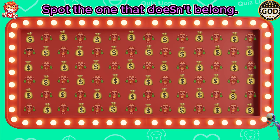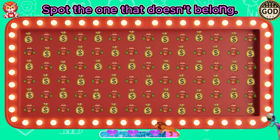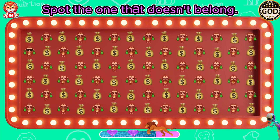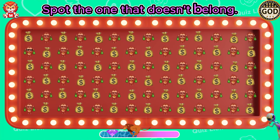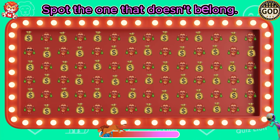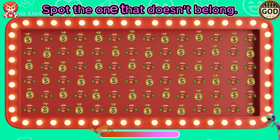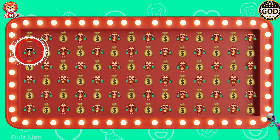Spot the one that doesn't belong. The monkey wearing black glasses looks so cool.